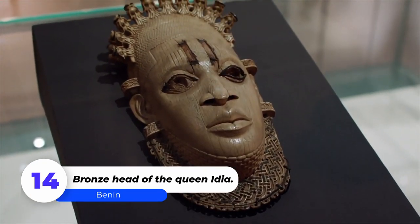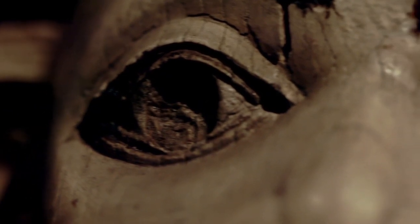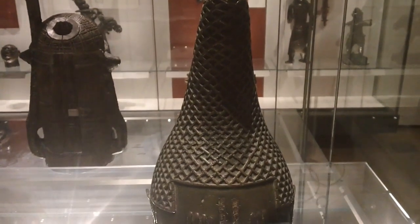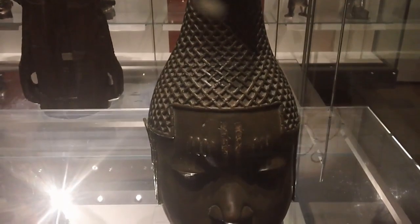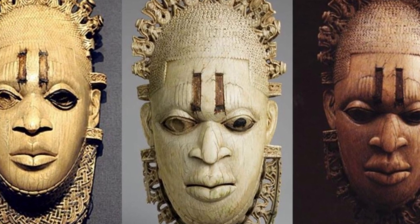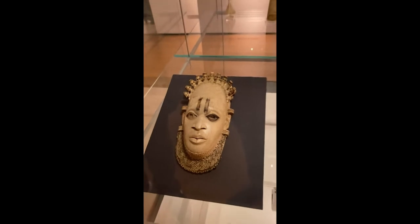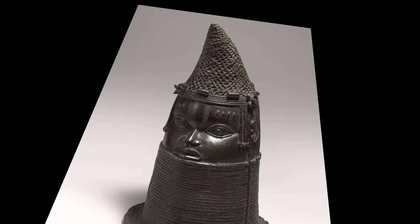Number 14: Bronze Head of Queen Idia. The bronze head of Queen Idia is a commemorative bronze head from medieval Benin, most likely representing Idia, mother of Oba Esigie, created at the Benin court during the early 16th century. Following the Benin expedition of 1897–1900, many Benin works of art entered the European art market. There are four cast bronze heads of the Queen known to exist, all housed in the British Museum in London. The bronze head was cast using the Lost Wax technique and depicts a young woman wearing a high-pointed crown made of lattice-shaped red coral beads.